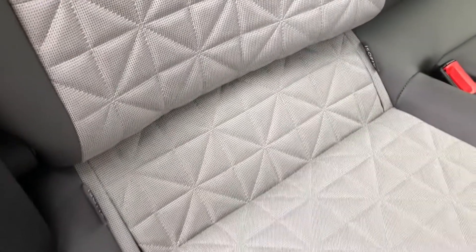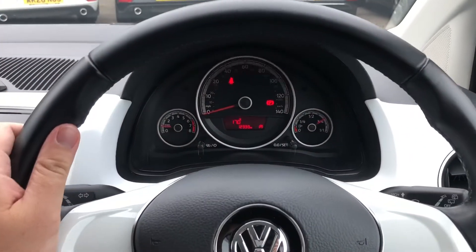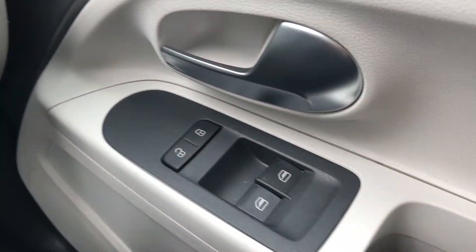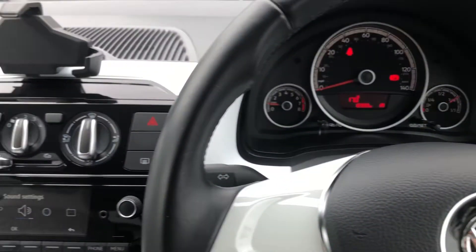Moving further inside, you've got the isofix points for child seats. On the front you've got the leather-wrapped multi-functioning steering wheel. You've got your electric windows and your central locking in there, and also the light switch just on the right.